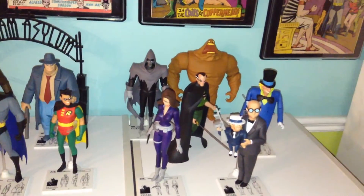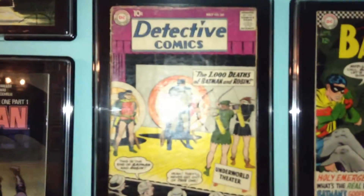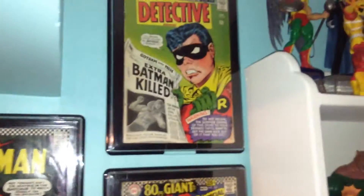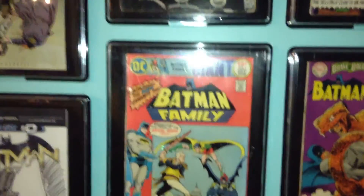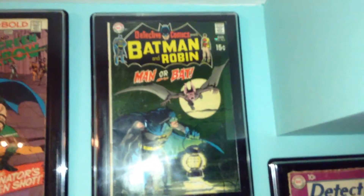Since we're in this corner of my geek room, I'll show you some of the comics that I have on display — just some older Batman and Detective Comics. We have this Detective Comic and this Detective Comic; sorry for the glare. The two oldest comic books that I own.